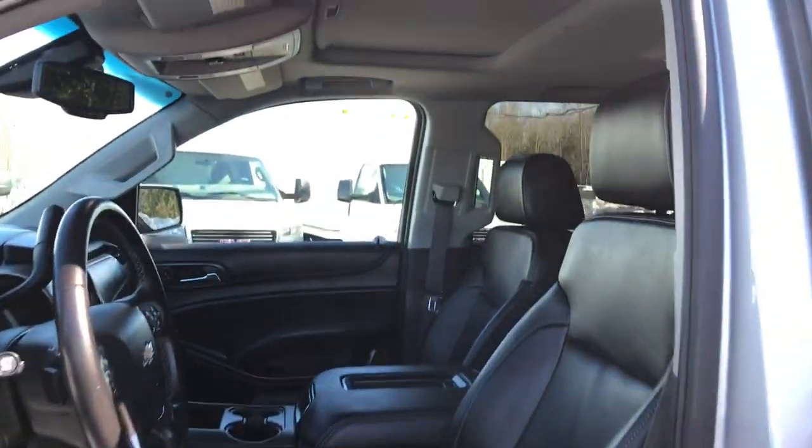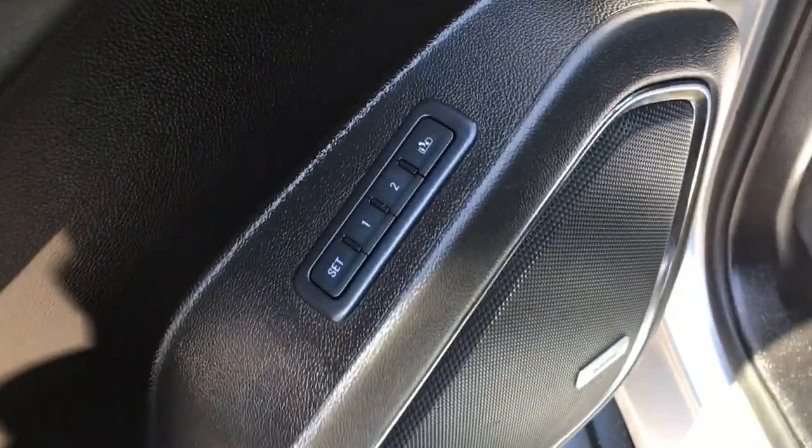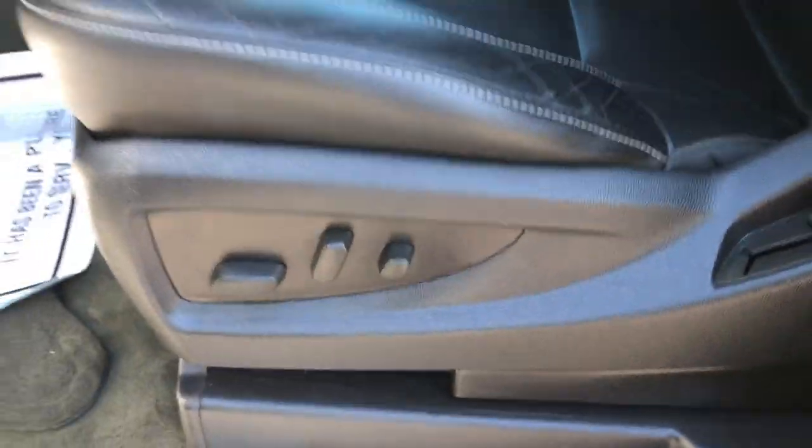Got your black leather interior, got your power sunroof, got your power windows, mirrors and locks, your memory driver seat, and your power driver seat as well.